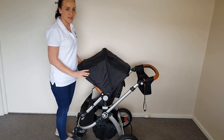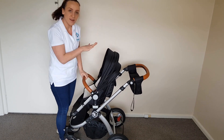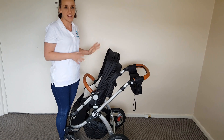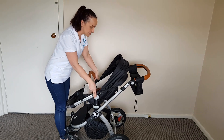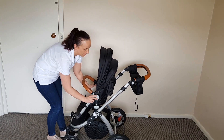It has four reclined positions and obviously has the upright position, which is quite a nice upright seat. It's also a really good height to park it at a table at a cafe or a restaurant so you don't have to take your baby or your toddler out if you're having a meal. It has four positions: a semi-reclined, a little bit further back, and so on.